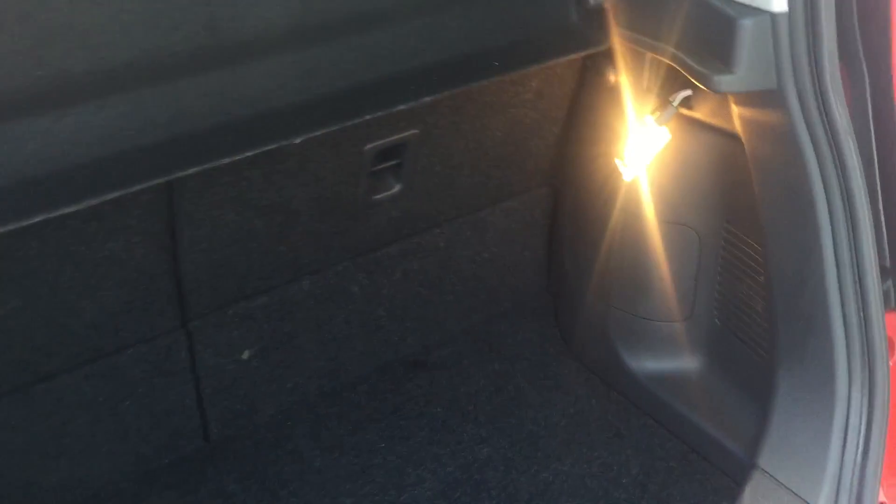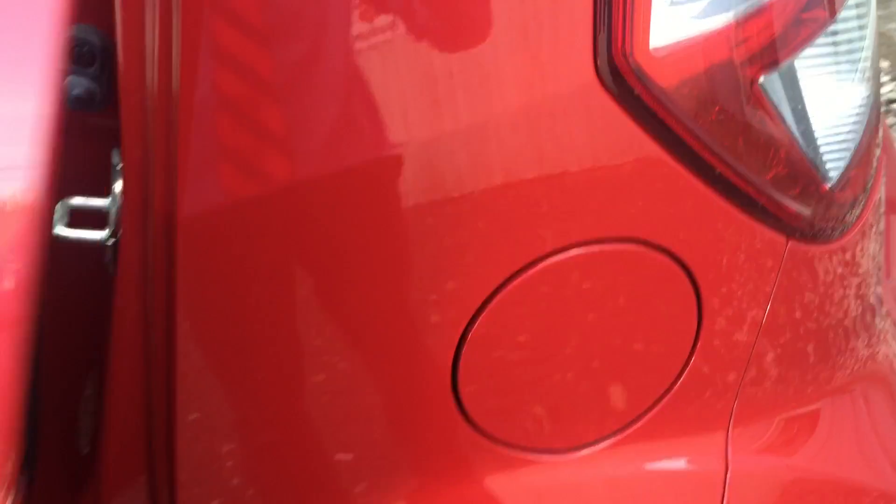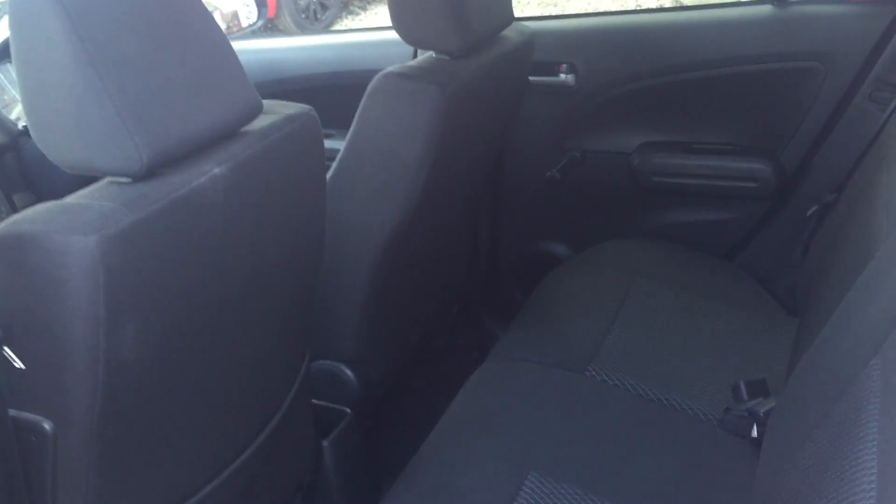Showing you into the boot of this vehicle, you can see it's got 60-40 folding seats. The seats fold down almost flat on this particular model. And as you can see, it's really generous leg space in the back.